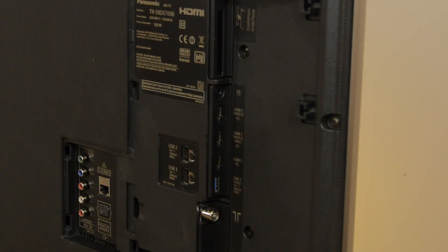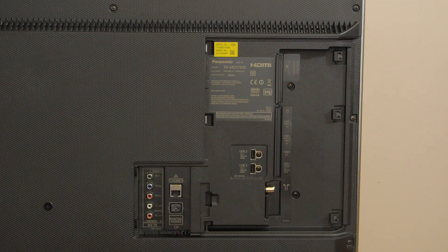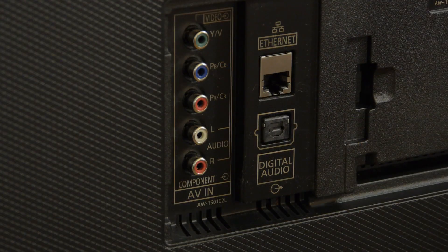Inputs include two HDMI 2.0A ports that are HDCP 2.2 compliant, as well as another HDMI 1.4 port. There are also three USB ports, a headphone jack, a Freeview HD capable aerial connection, legacy video and audio connections, a Toslink digital audio out, and an ethernet port. The DX700 also has built-in Wi-Fi and Bluetooth.